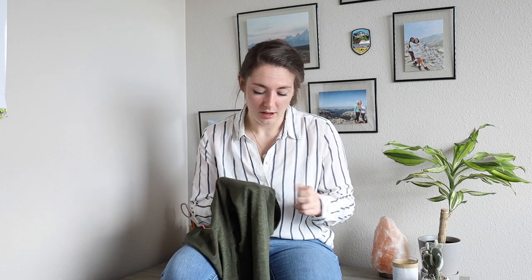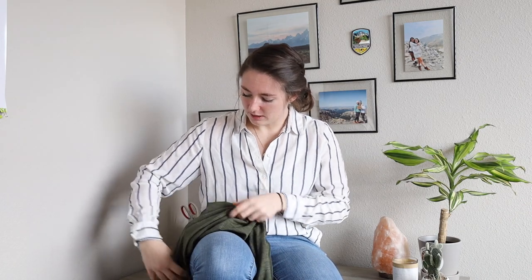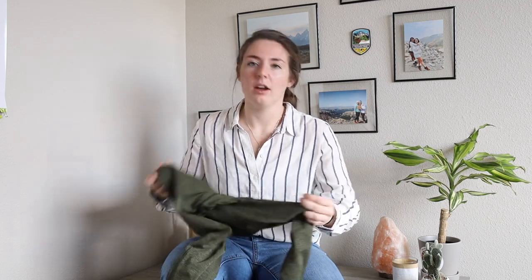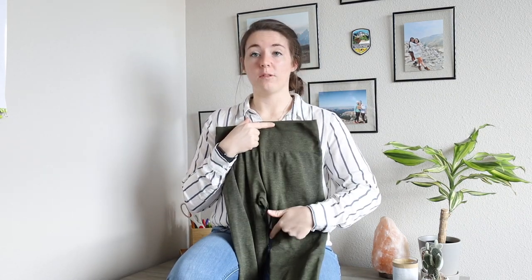I don't know what caused them to pill, but something clearly rubbed against this side panel right here — it's a little thinner than the rest of the material and caused them to pill a little bit. Also, the seams that go down the inside of the thigh rub together when I walk sometimes. I don't know if it's just because my legs are big, but they'll sometimes hit each other, which isn't a big issue — it just feels a little funny.